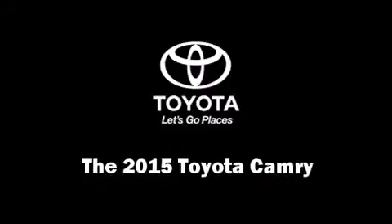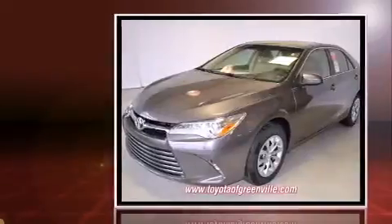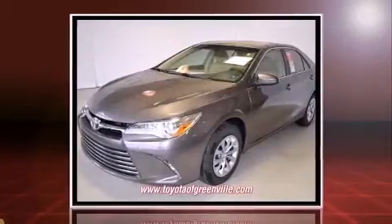Step into the 2015 Toyota Camry. This four-door, five-passenger sedan leads among competitors in its segment.